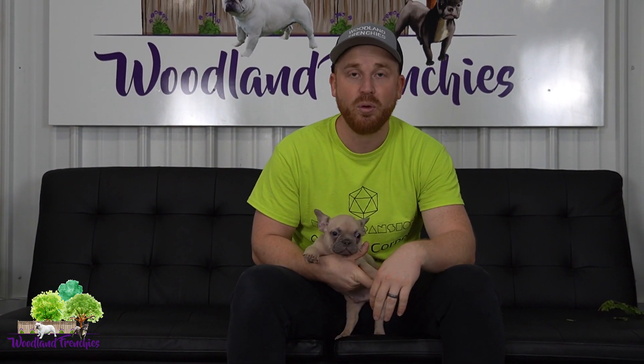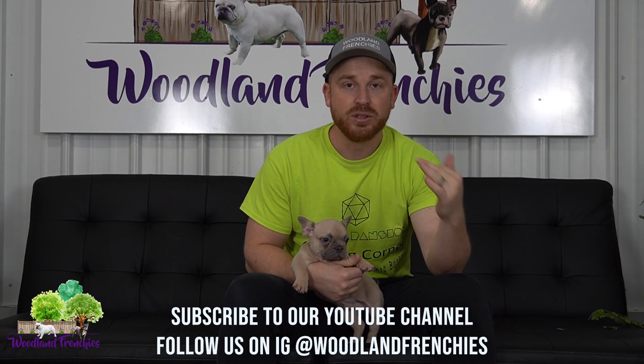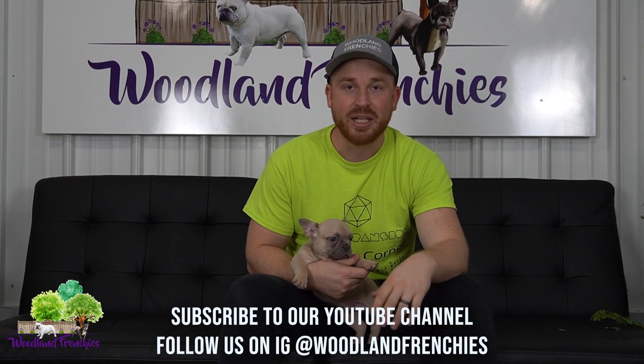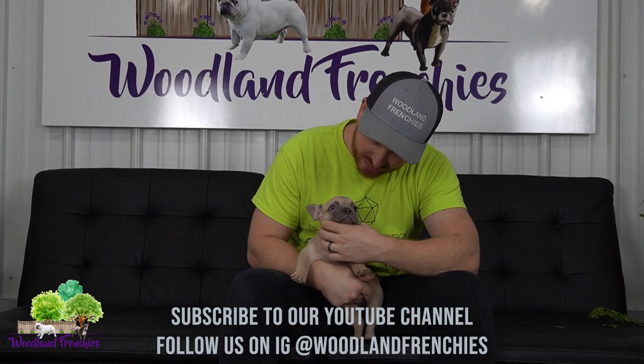All right guys, so you've seen some of our older Frenchies and Frenchtons that we still have available. We definitely have some upcoming litters — we have Galaxy's litter, Brandy's litter that you probably just saw on YouTube, and also a beautiful Frenchton litter that was just born. You're definitely going to want to check them out. If you're interested, check out woodlandfrenchies.com. Look forward to hearing from you — thanks guys and have a great day.